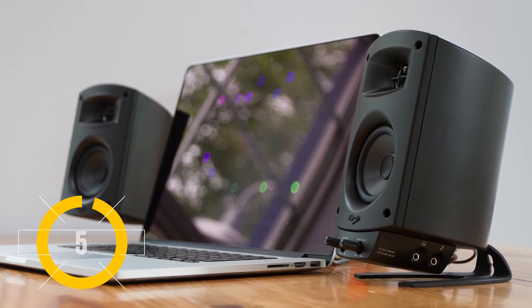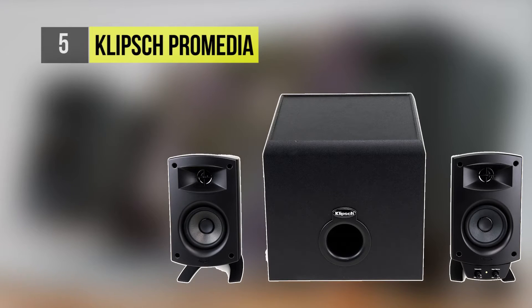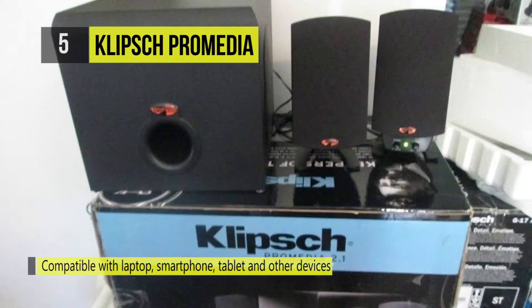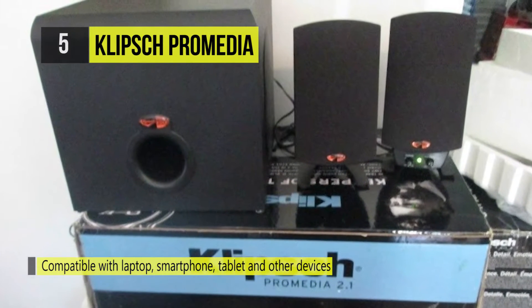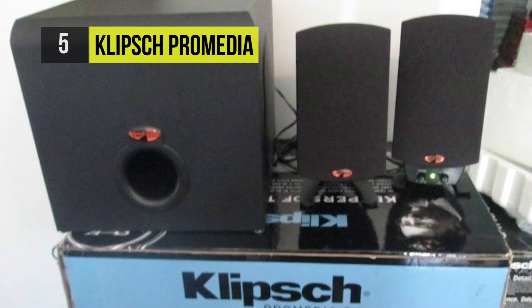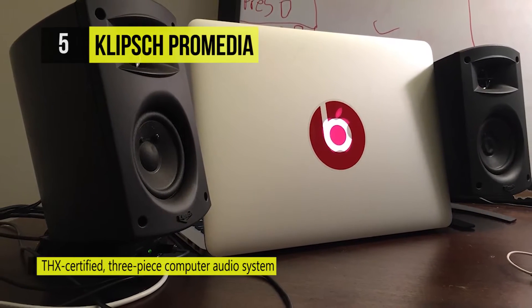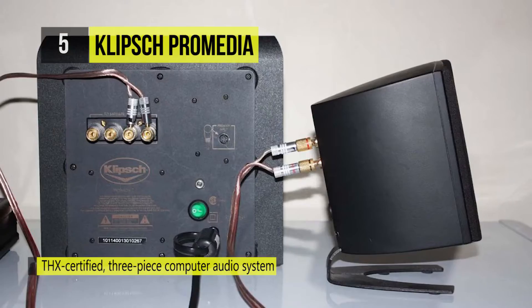At number five, we have the Klipsch ProMedia 2.1 Bluetooth. The Klipsch ProMedia 2.1 Bluetooth is the next generation of the legendary ProMedia 2.1, which single-handedly raised the bar on what is defined as exceptional sound from a computer speaker. Upgraded with Bluetooth connectivity, you can wirelessly stream audio from your laptop, smartphone, or tablet to enjoy high definition sound in any room.